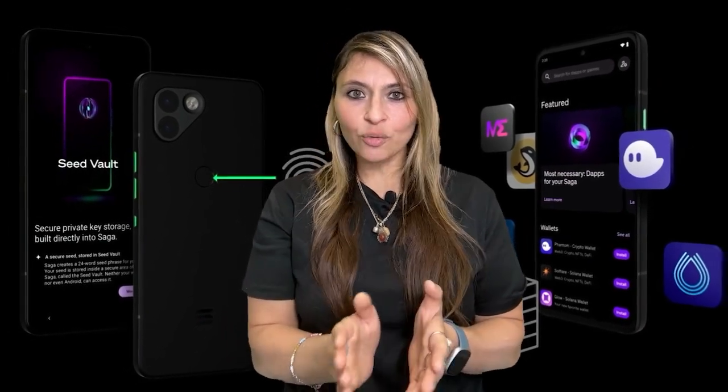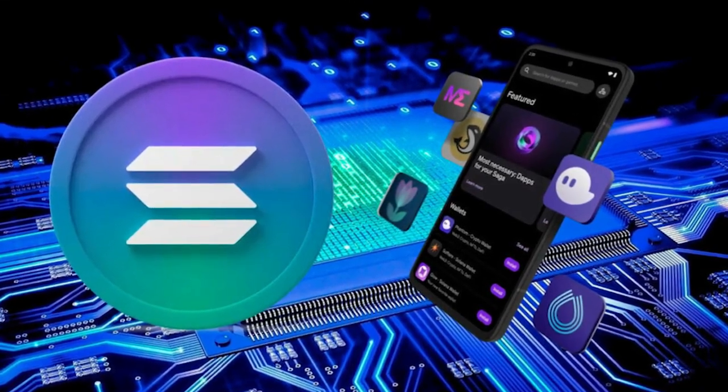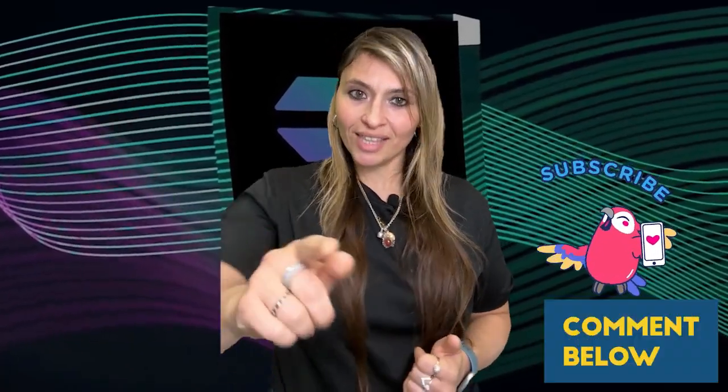What do you think about the Solana Saga and Chapter 2? Are you excited about blockchain technology in mobile devices? Let us know in the comments below. Don't forget to like, subscribe, and hit the bell icon for more tech reviews and updates. Thanks for watching, and stay tuned for more in-depth reviews on the latest tech innovations.